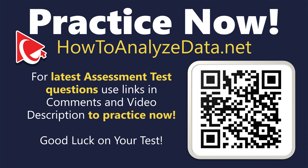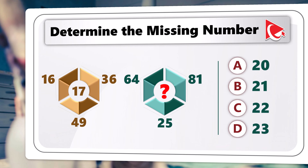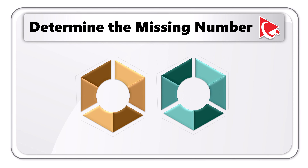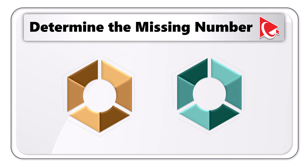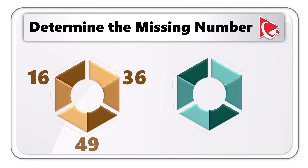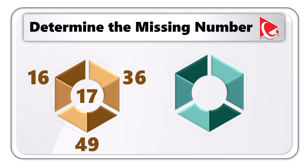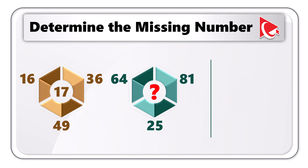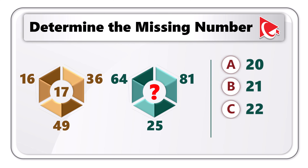Prepare to tackle this intriguing assessment test question designed to test your mental math abilities and foster critical thinking skills. You're presented with two hexagons, each with three outside numbers and one inside number. On the first hexagon, the outside numbers are 16, 36, and 49, and the inside number is 17. On the second hexagon, the outside numbers are 64, 81, and 25, and the inside number is missing. Choose from: A) 20, B) 21, C) 22, or D) 23.